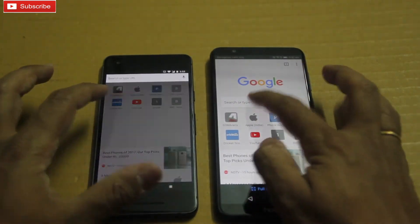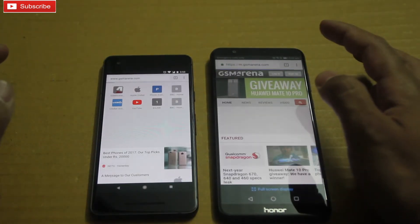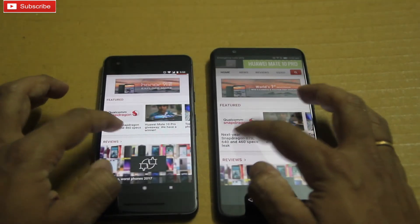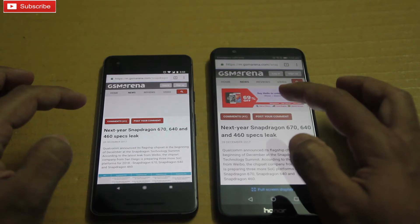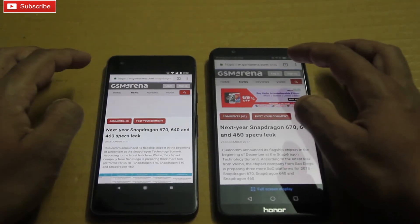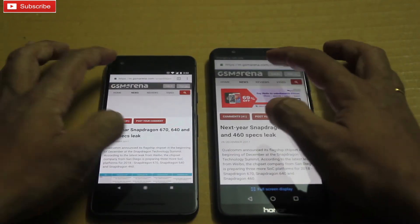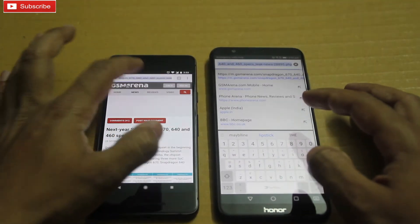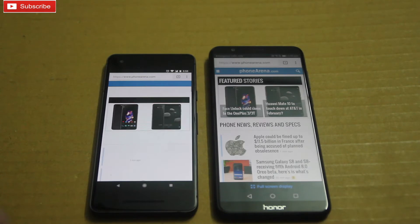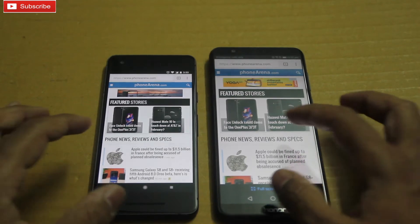Let me open some web pages on both phones to see which one loads faster. Opening GSM Arena — 7x was faster. Opening another article — again 7x was faster, as you can see. Let me open Phone Arena — 7x was faster again, guys, as you can clearly see.